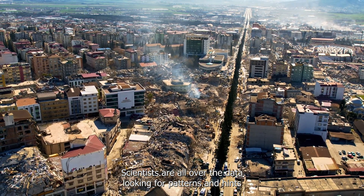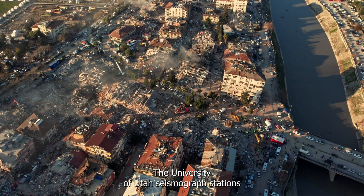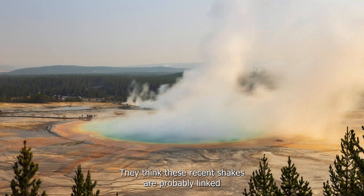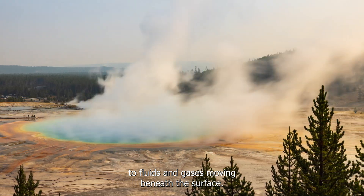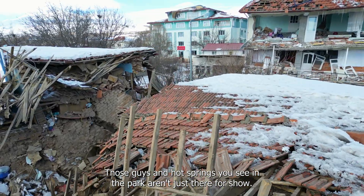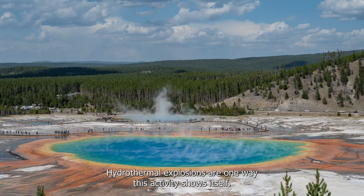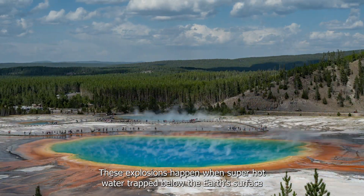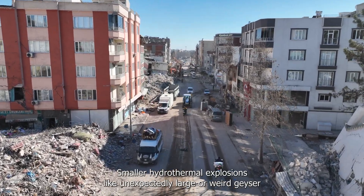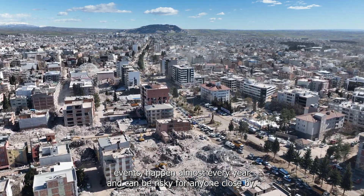Scientists are analyzing the data for patterns and hints of change in the volcanic system. The University of Utah seismograph stations and the Yellowstone Volcano Observatory suggest not to worry too much — these recent tremors are probably linked to fluids and gases moving beneath the surface, which is pretty normal in such a geologically active area. Hydrothermal explosions are one way this activity shows itself, occurring when super-hot water trapped below the surface turns into steam rapidly, causing a burst eruption.